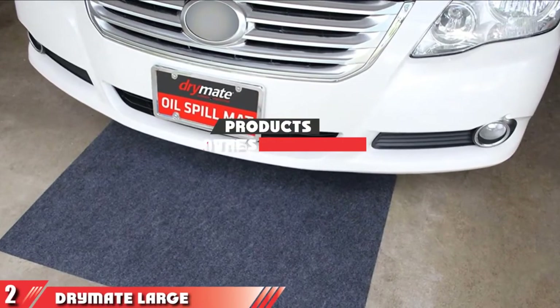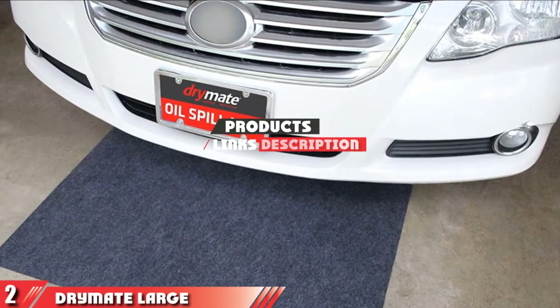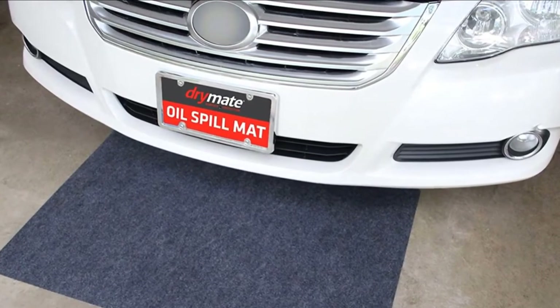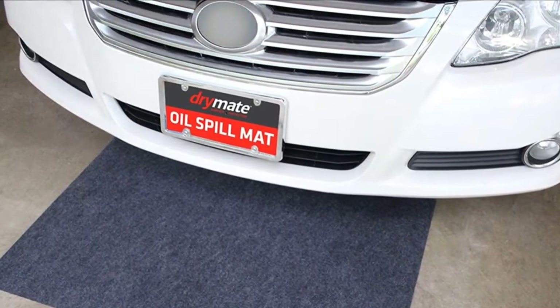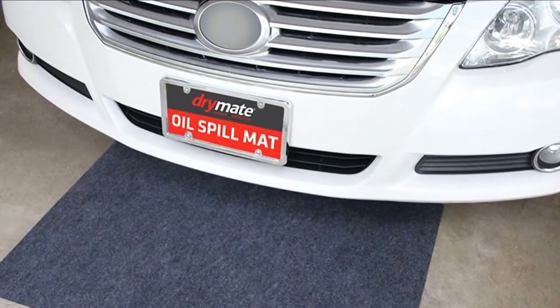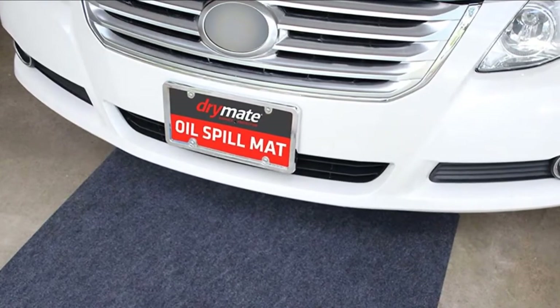Moving on to number 2, the Drymate Large Premium Absorbent Garage Floor Mat. This mat from Drymate is simple to set up and capable of trapping, containing, and absorbing a wide variety of automotive liquids such as motor oil, radiator fluid, power-steering fluid, and even gasoline.